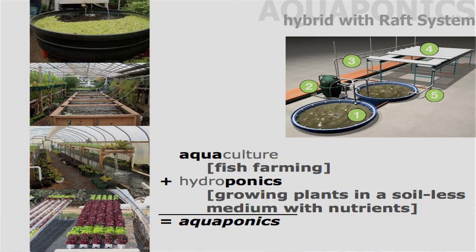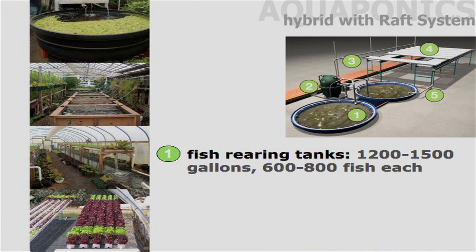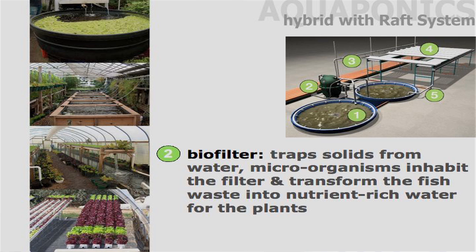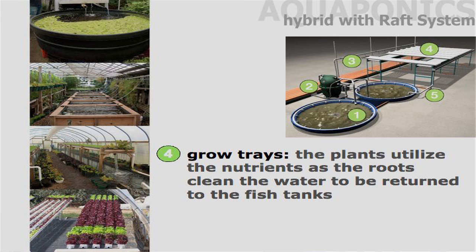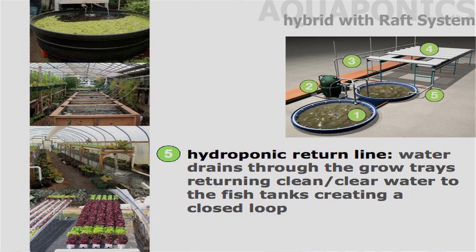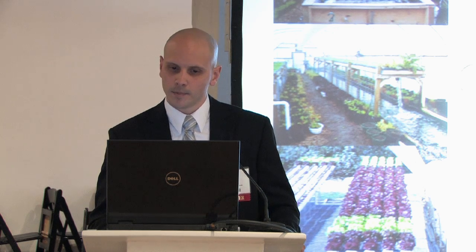Another technology is aquaponics — taking fish culture, fish farming, and combining it with hydroponics as just described. This is a simple system: you have big tanks of fish, such as tilapia or perch. The fish waste provides nutrients that are filtered into trays using traditional hydroponic growing. The roots of the plants absorb those nutrients, growing more rapidly while filtering the water, which then gets cycled back to the fish tanks. It's a continuous cycle to clean the water and feed the plants at the same time.